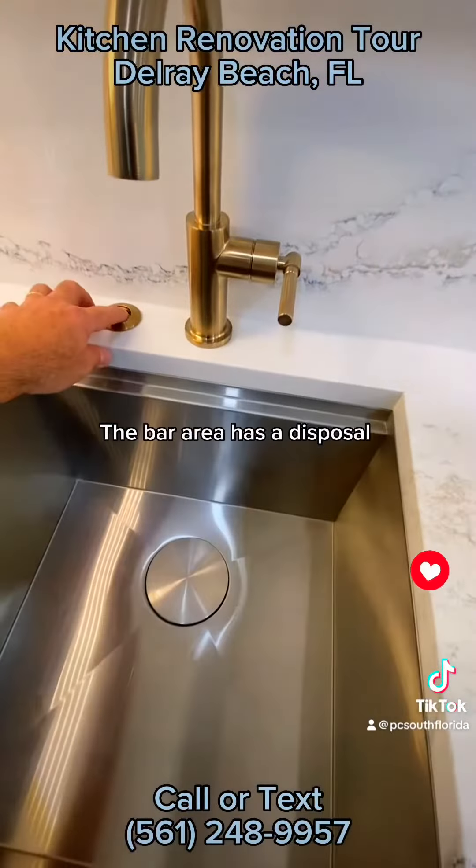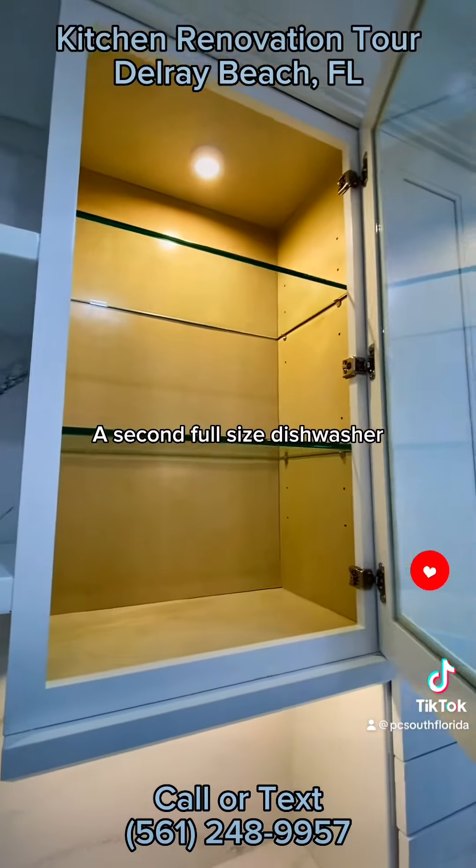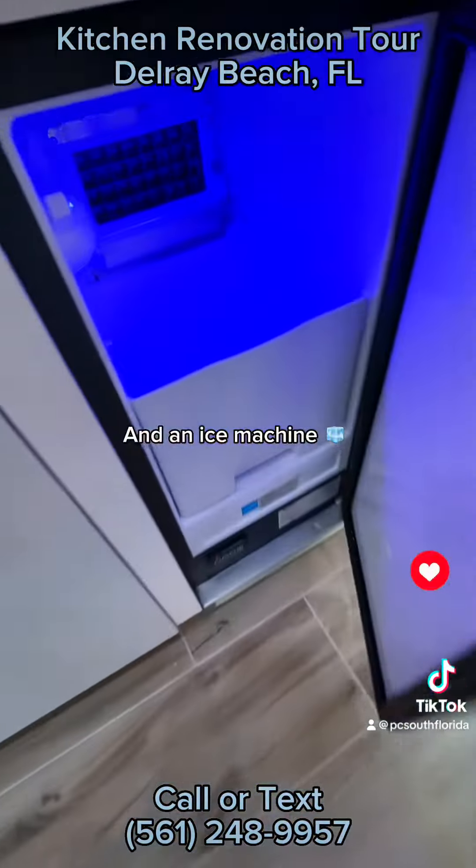The bar area has a disposal, a second full-size dishwasher, and an ice machine.